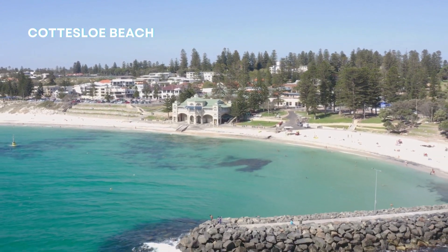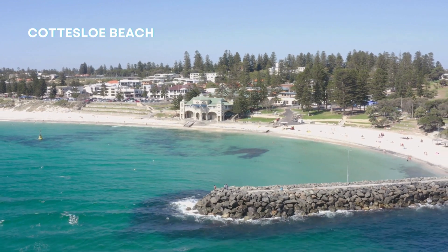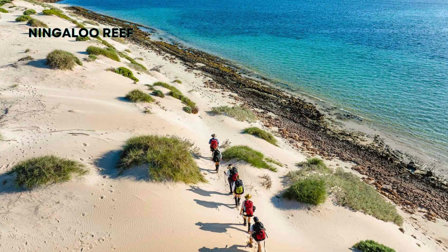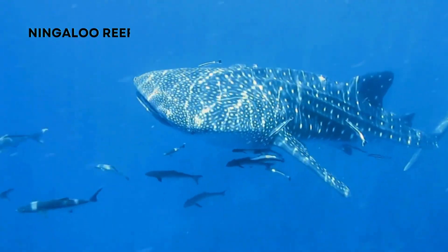From Perth, we'll venture north to the stunning Coral Coast. Here you'll find the world-famous Ningaloo Reef, a paradise for snorkelers and divers. Let's swim alongside majestic whale sharks, admire colorful coral reefs, and witness an abundance of marine life.